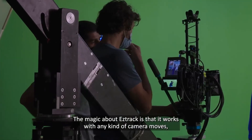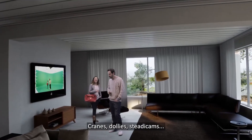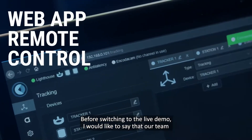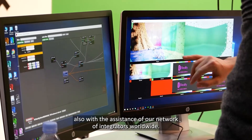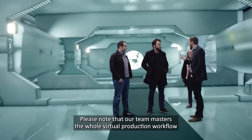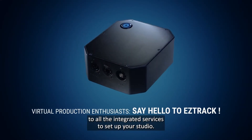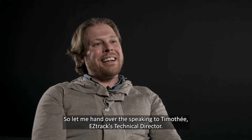The magic about EZTrack is that it works with any kind of camera moves, even 6DoF, cranes, dollies, and Steadicams. Of course, it works on green screen and Lighthouse XR studios. Before switching to the live demo, our team pays particular attention to supporting our clients, also with the assistance of our network of integrators worldwide. Our team masters the full virtual production workflow, from camera tracking and lens calibration to all integrated services to set up your studio. Let me hand over to Timothy, EZTrack Technical Director.